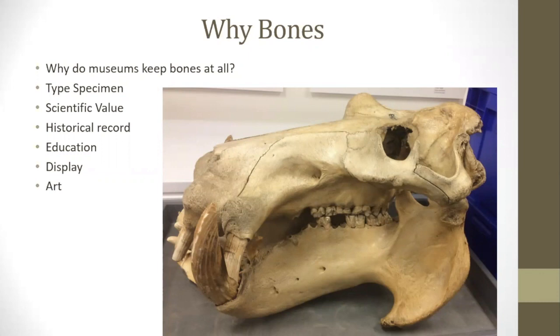Type specimens are incredibly valuable and are usually kept under the highest levels of security in the museum. This is a hippo skull.